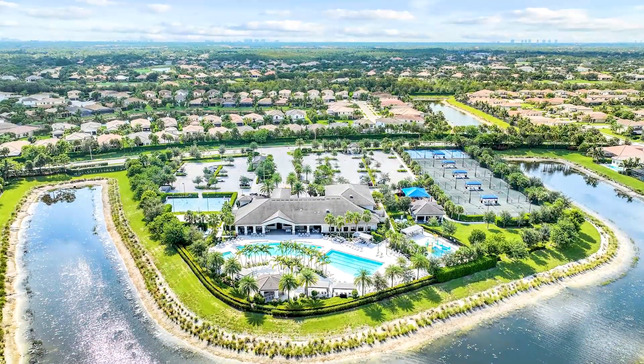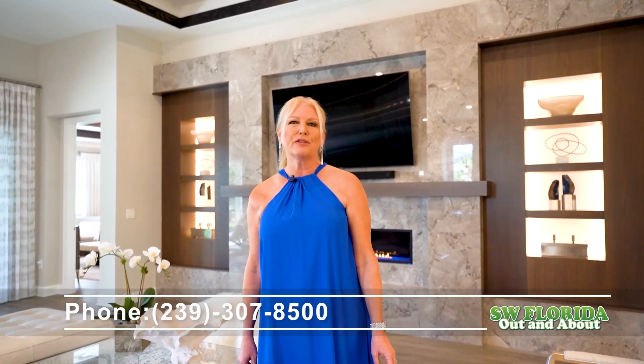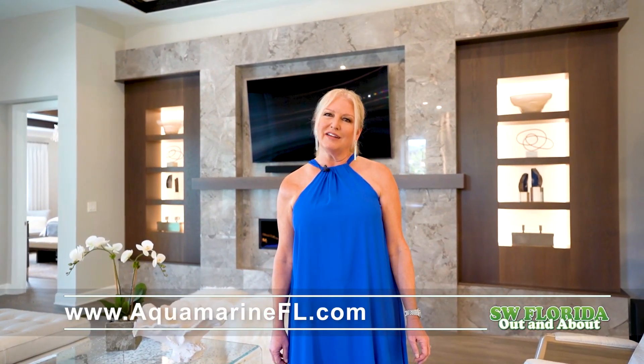And that's just the beginning — there are numerous other distinctive features awaiting your discovery. To learn more about this captivating residence, call me, Jerry Hannon, owner and broker of Aquamarine Real Estate at 239-307-8500, or visit my website at aquamarinefl.com.